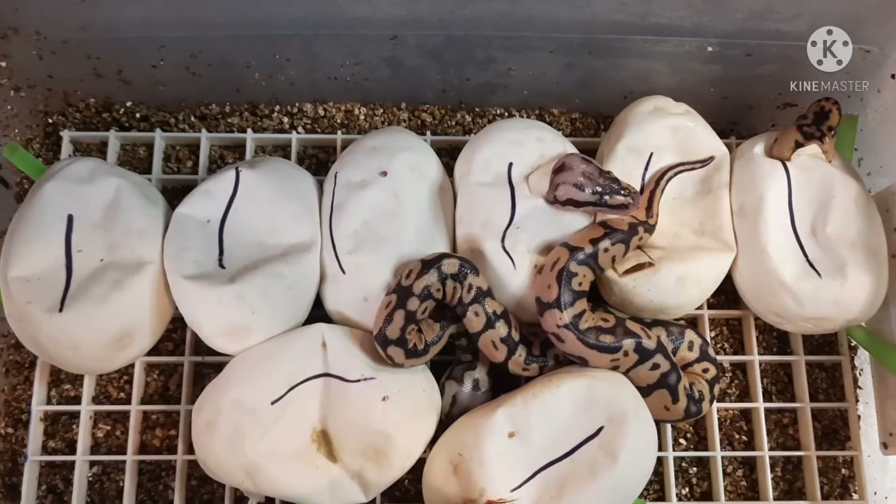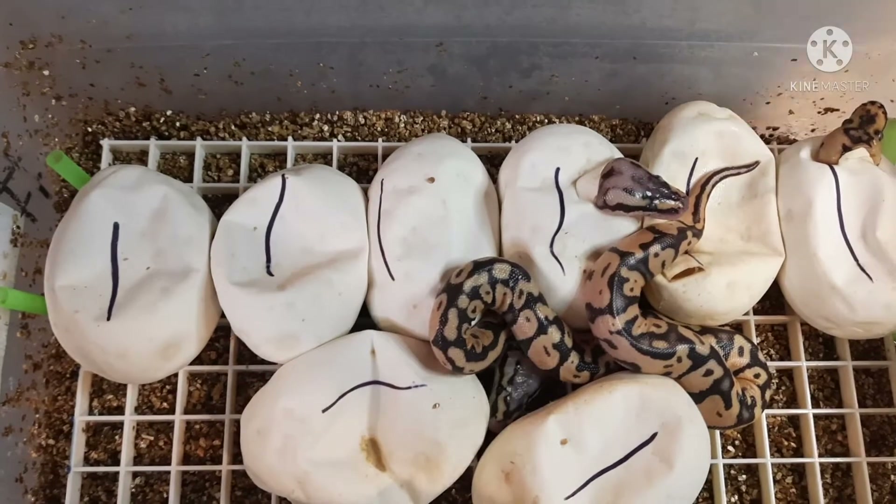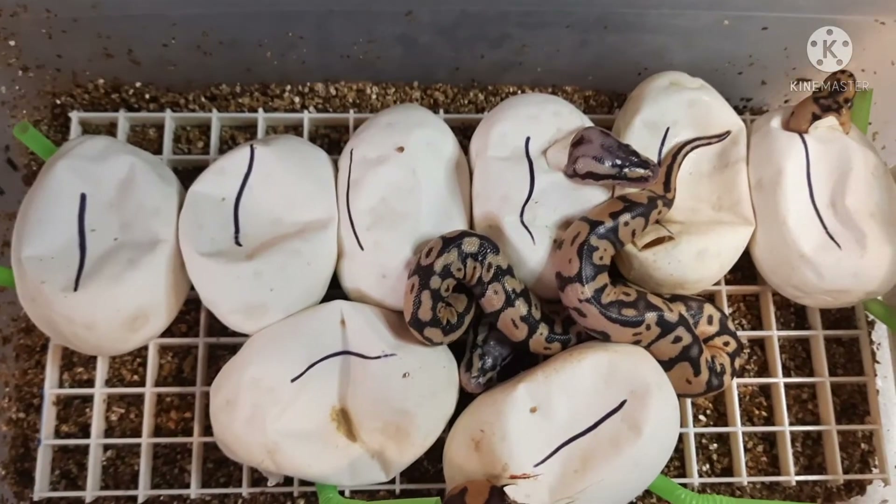So this year we decided to go ahead and just try to prove things out. Today we're going to do an egg cutting on clutch number seven — that was a pastel female clown to a pastel enchi het clown male. Let's go ahead and dive in and see if he proves out. As you can see, we had some pippers.